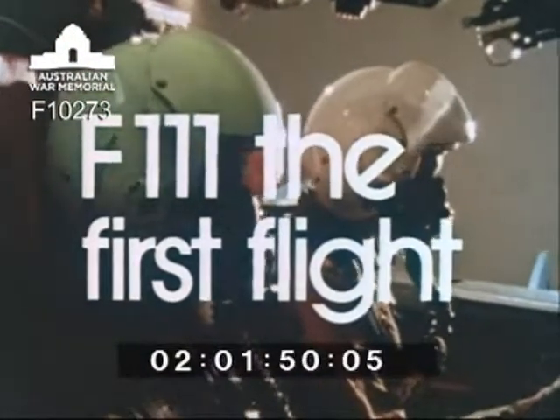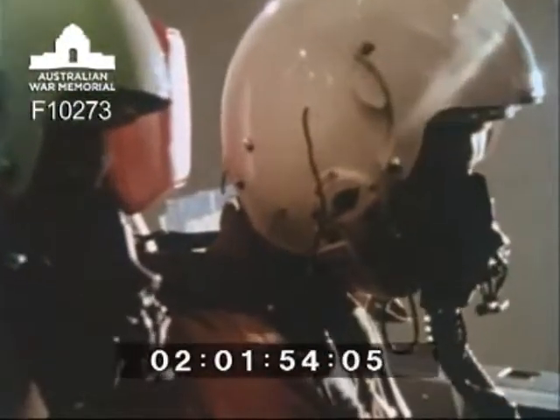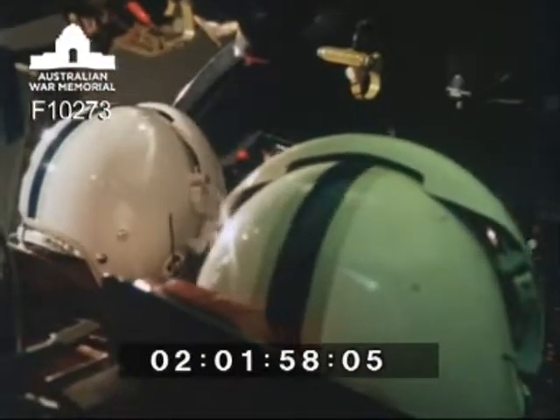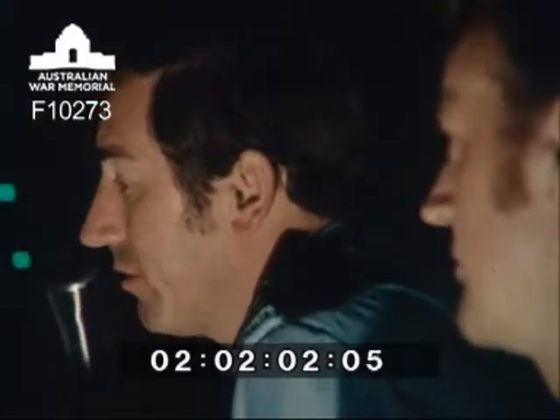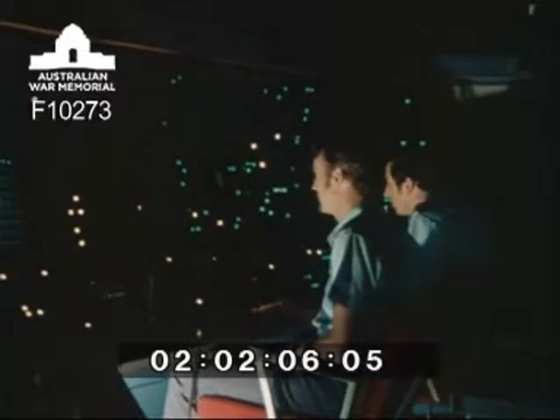This has been Control Falcon 4-2, 30 miles on the 1-7-0 radial, 10,000 feet, request radar vectors for GCA Amberley. Falcon 4-2, this is Brisbane Control, turn left onto a heading of 3-2-0, maintain 10,000, ask for contact.